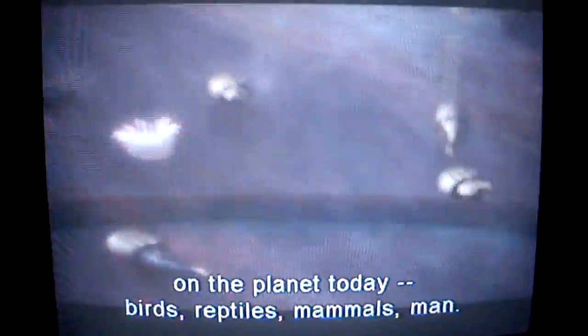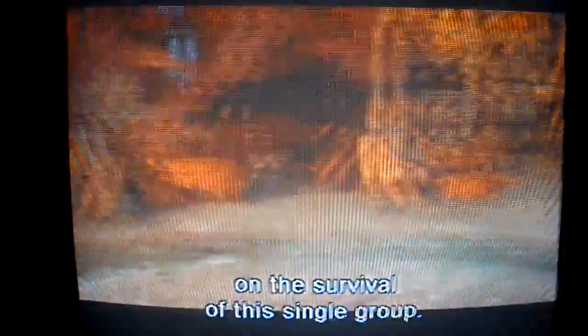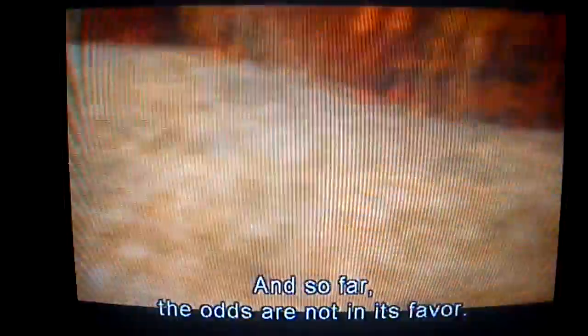Birds, reptiles, mammals, man. Our existence is entirely dependent on the survival of this single group. And so far, the odds are not in its favor.